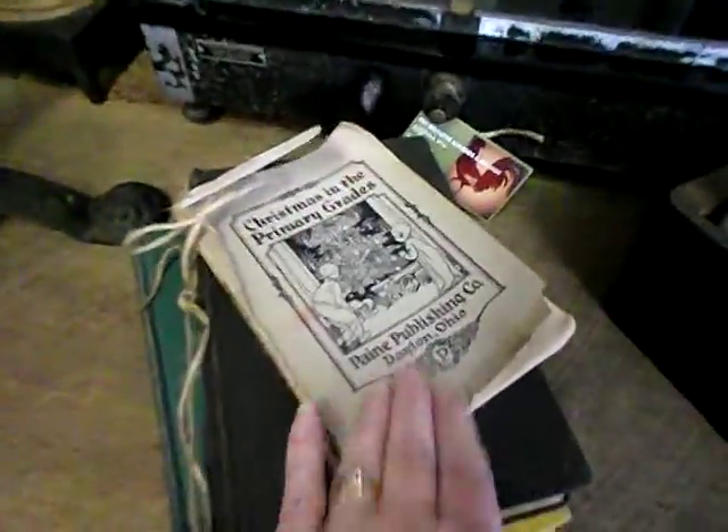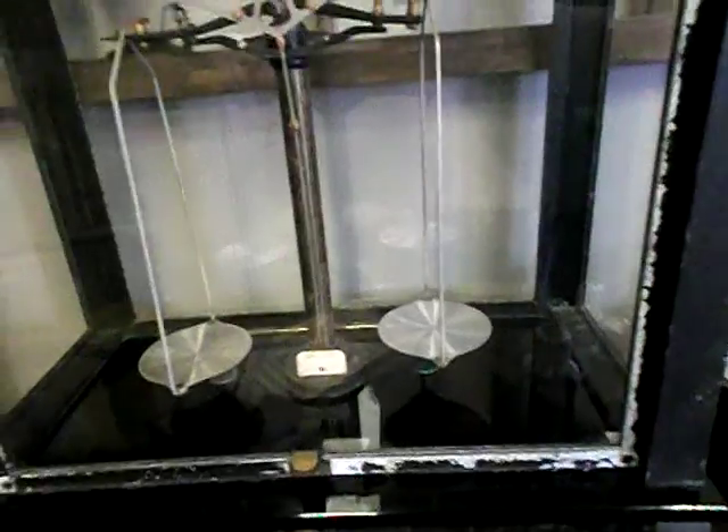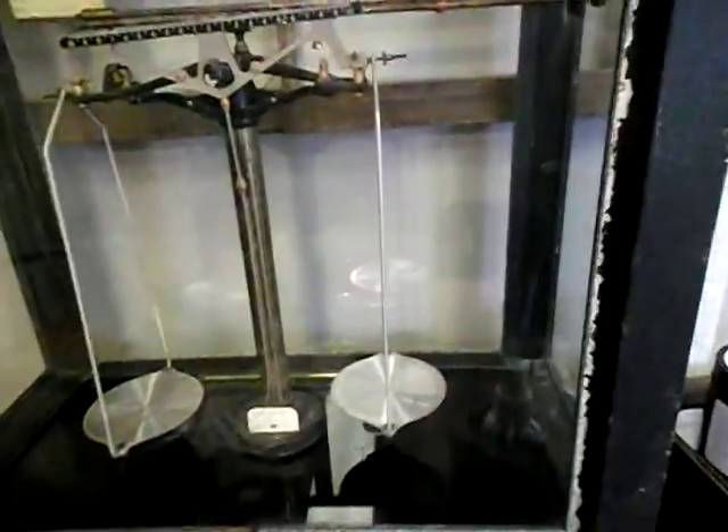A nice stack of old books for those collectors. And that is an apothecary scale — very sensitive. My husband told me it's in a glass case because you can't even let the wind blow when you're measuring that stuff.